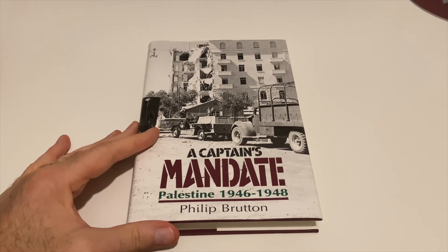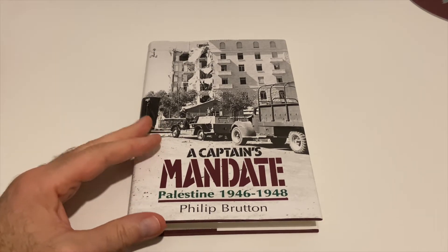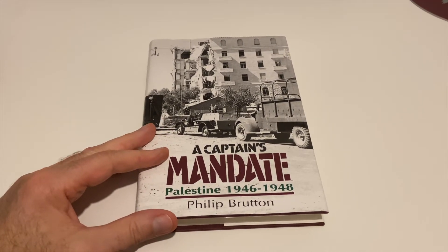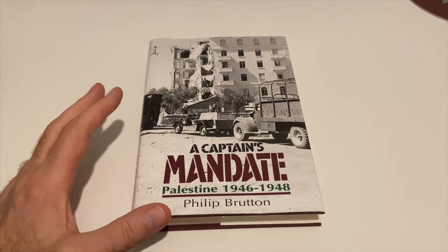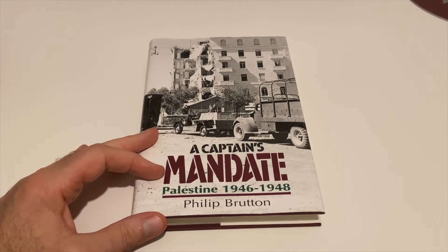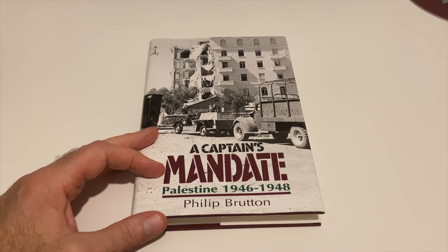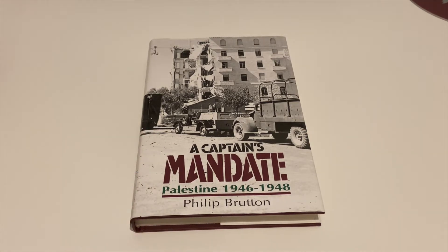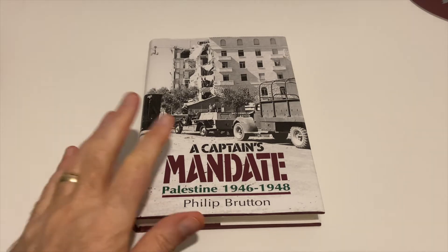This one I haven't actually seen before — 'A Captain's Mandate.' The reason I got it is it covers the British Army's involvement in Palestine after World War II, from 1946 to 1948 when the British Mandate on Palestine finished. The reason I picked it up is that my old man was there with the Coldstream Guards, up to and including after the mandate finished in 1947. There aren't a great many books about it — there's quite a good one on the Parachute Regiment's involvement which I have a copy of.